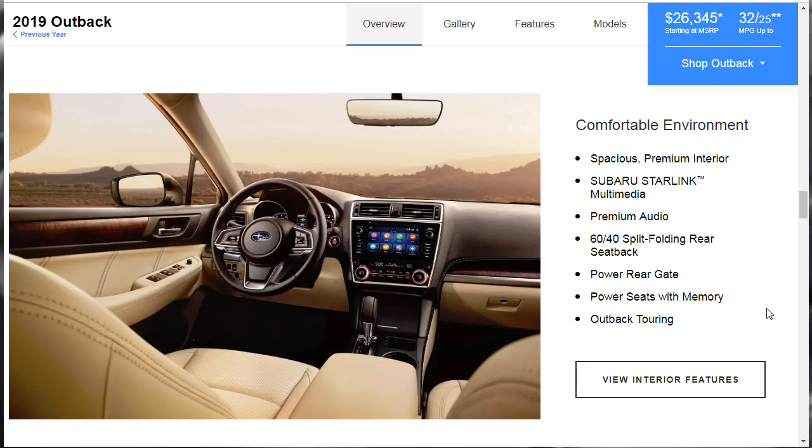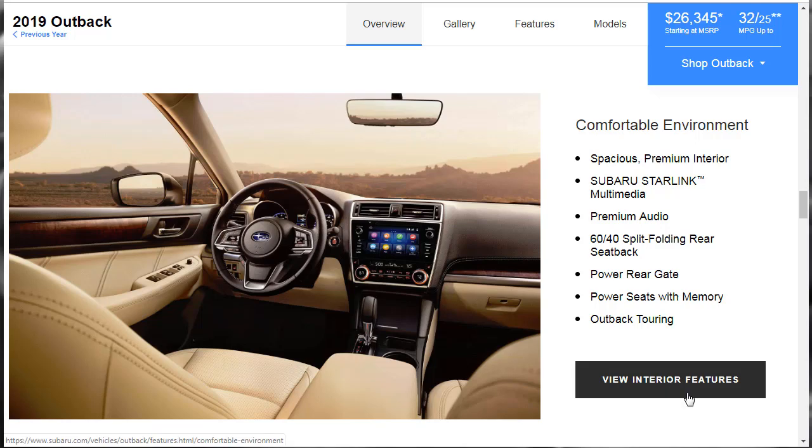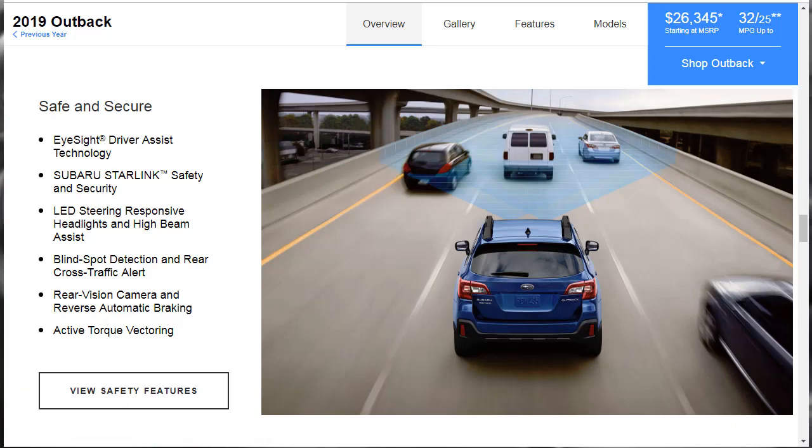Back to positive stuff — comfortable environment: spacious premium interior, the Subaru Starlink multimedia system, premium audio, 60-40 split-folding rear seat backs, power rear gate, power seats with memory. For safety features: EyeSight driver assist technology, Subaru Starlink safety and security, LED steering responsive headlights, high-beam assist, blind spot detection and rear cross-traffic alert, rear vision camera, reverse automatic braking, and active torque vectoring. Not all of this is standard equipment — some of it will be optional.